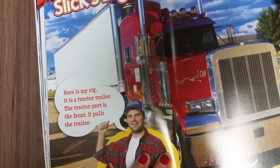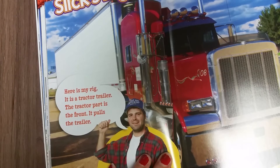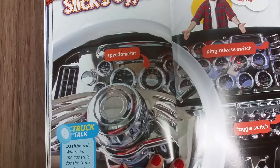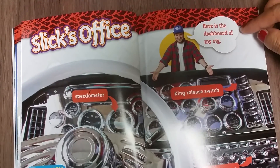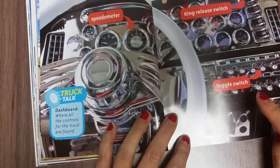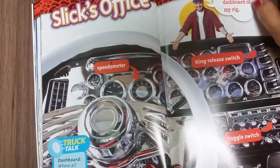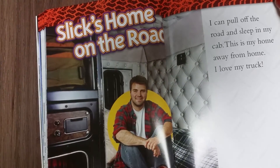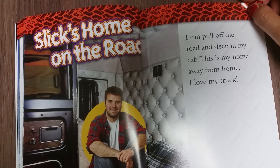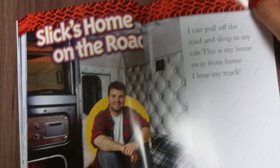Here is my rig. It is a tractor trailer. The tractor part is the front — it pulls the trailer. Here is the dashboard of my rig: king release switch, toggle switches, and speedometer. I can pull off the road and sleep in my cab. This is my home away from home. I love my truck.